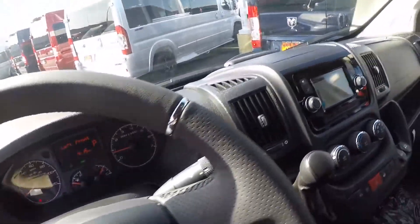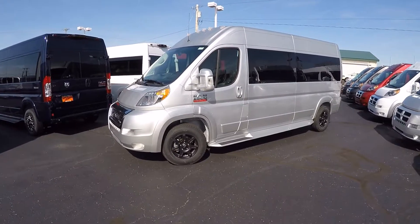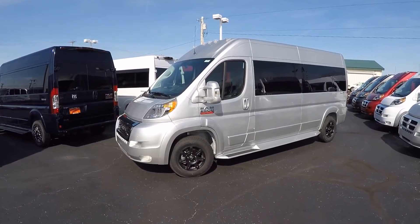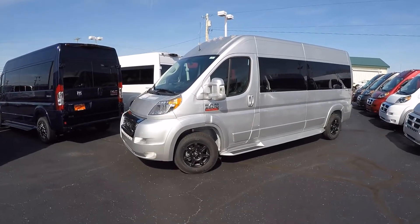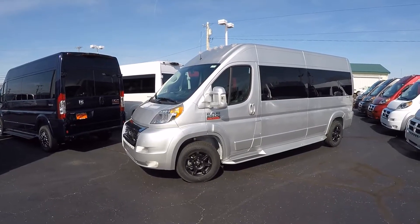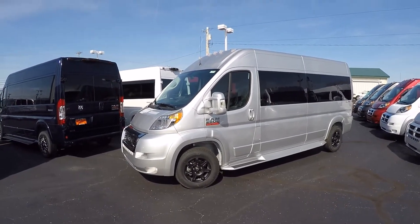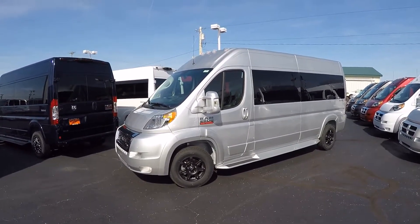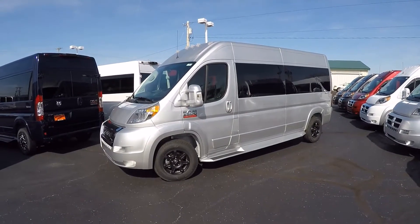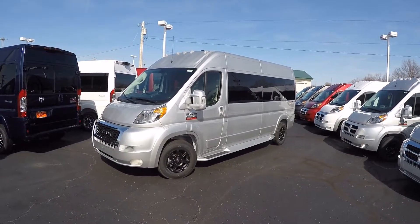That pretty much wraps up the inside and outside of this all-new 2019 nine-passenger raised roof Paul Sherry conversion van. If you have any questions on this van, something I didn't cover, or maybe it's about a different van you've seen on our website, please don't hesitate to call. We kindly ask that you subscribe to our YouTube channel and like us on Facebook so you don't miss out on new content or hot deals. Once again I'm Justin Smith — I appreciate your time today and we'll talk to you soon here at Paul Sherry Conversion Vans.